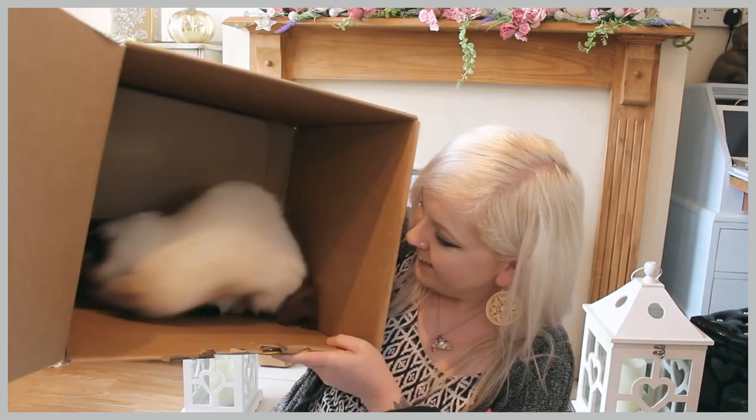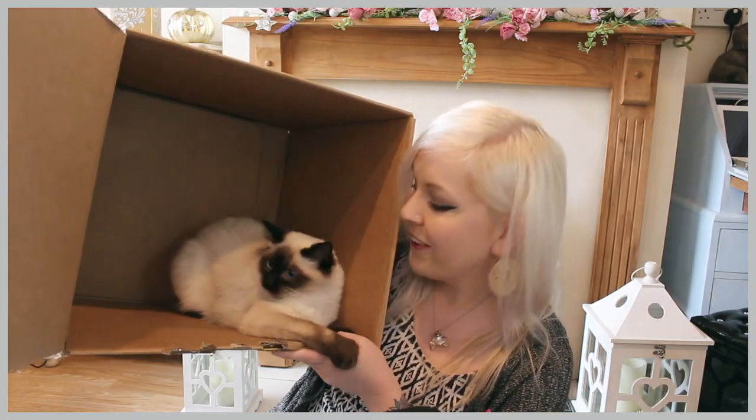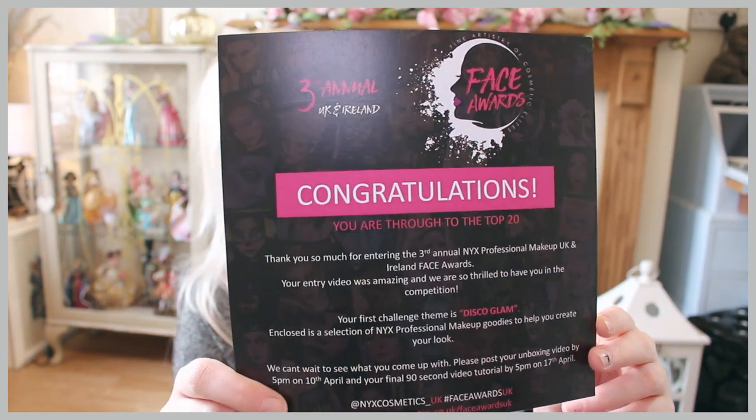One crazy kitty! Hello, hello. How lovely of them. Oh my god, this is huge. 'Congratulations, you are through to the top 20. Thank you so much for entering the third annual NYX Professional Makeup UK and Ireland Face Awards. Your entry video was amazing and we're so thrilled to have you in the competition. Your first challenge theme is disco glam.' It's a bit out of my comfort zone, not gonna lie. I do like the challenge though — I might have to get a bit creative with it. I must admit I've watched these unboxing videos and never thought I'd be making one, so thank you so much NYX.